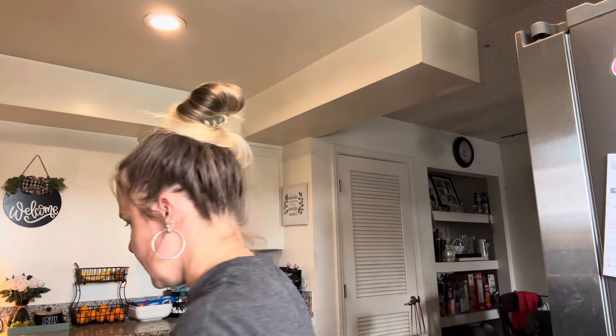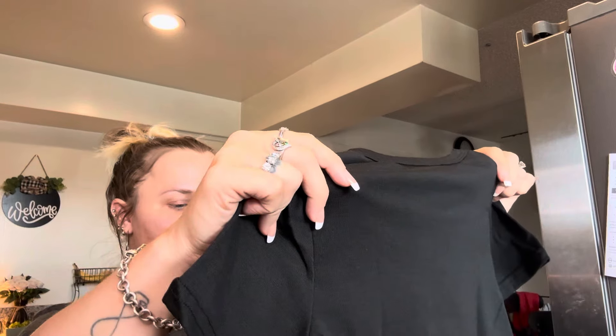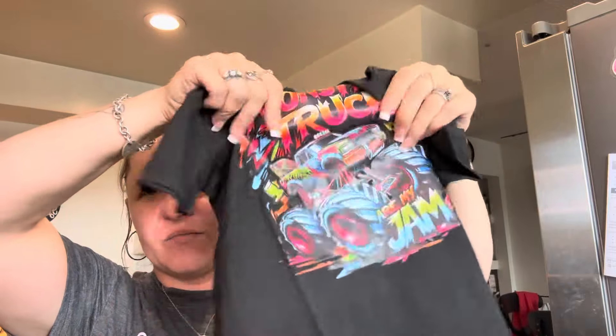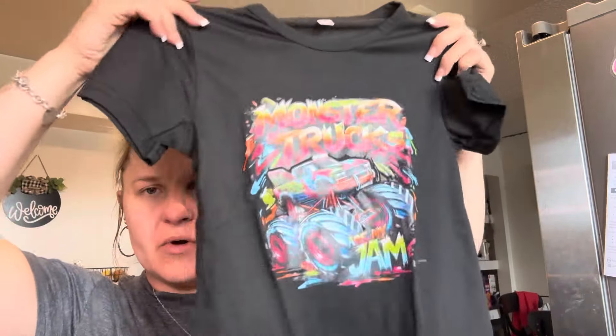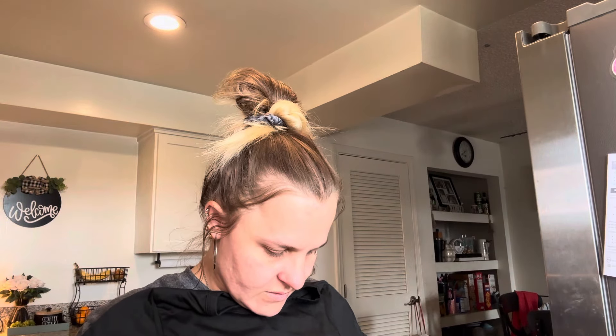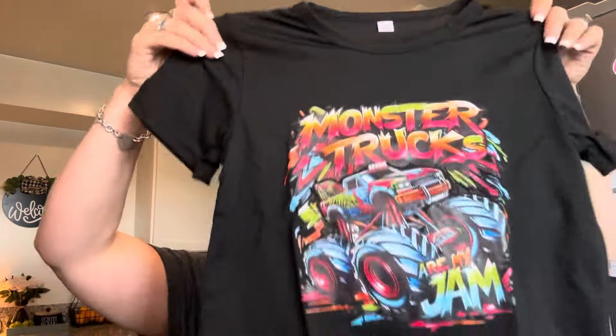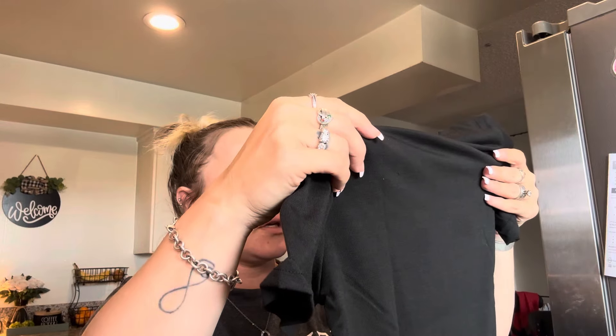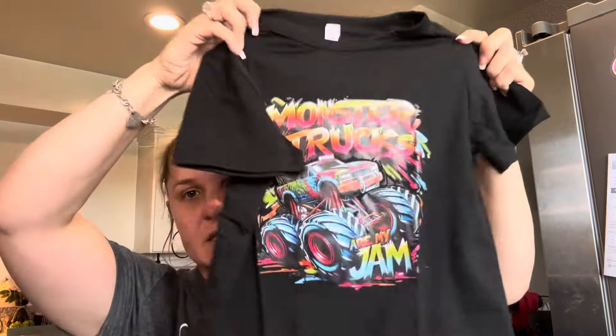I got him another shirt, and this one says 'Monster trucks are my jam' with a big monster truck on it. It does feel kind of plasticky on this part, so I'll probably hang dry it. It's 100% polyester, but I thought it was really cute. He loves monster trucks. 'Monster trucks are my jam' — yes, it is spelled right. I liked the colors on it.